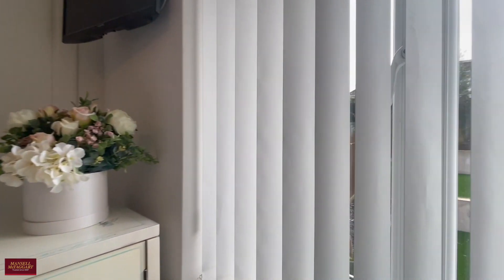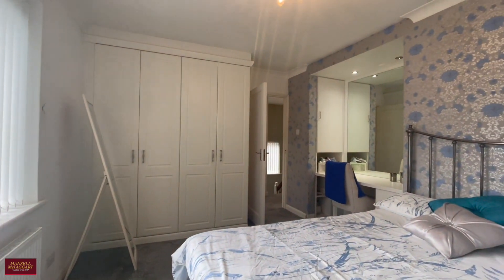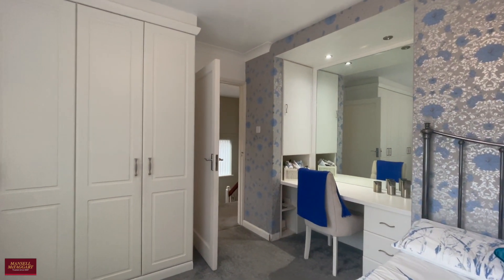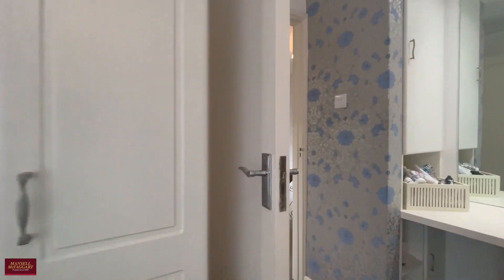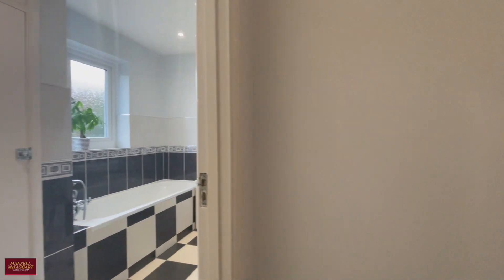Another good-size double — these two bedrooms are virtually interchangeable, but we'll call this one the principal room as it's situated at the rear. You've got tons of built-in storage and a really clever built-in dressing area with a great big mirror which accentuates the light and the feeling of space. A really nice feature put in by our clients.